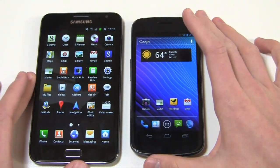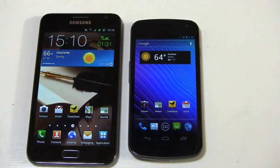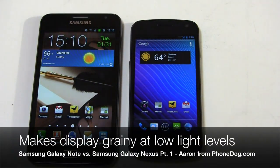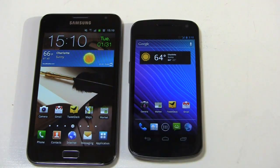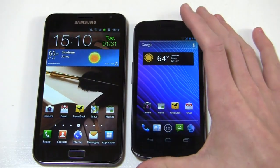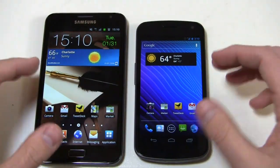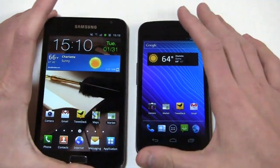Interestingly, it'll be kind of wild to compare these two displays because the Galaxy Nexus does use Pentile technology, which a lot of people love or hate. So it's a battle between two HD Samsung devices with a lot of similarities across the board. But you can really see the size difference between the two.